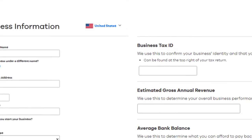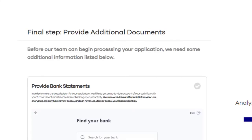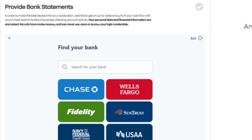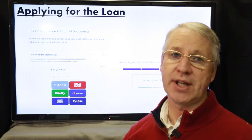They'll ask a little more about your business — your business tax ID if you have one, average bank balance, and so forth. Then they'll ask you to provide bank statements and connect your bank account. You'll need three months of business checking account activity, so if you don't have a business bank account, this probably isn't the solution for you. Once approved, OnDeck will deposit money directly and electronically into your bank account.